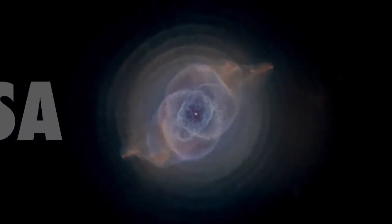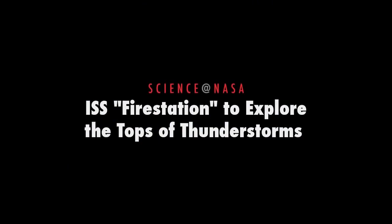ISS Fire Station to explore the tops of thunderstorms, presented by Science at NASA.